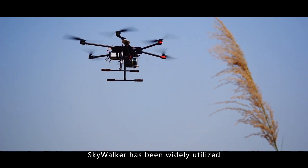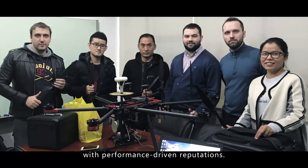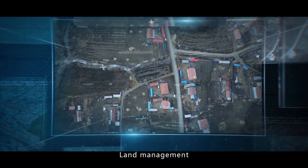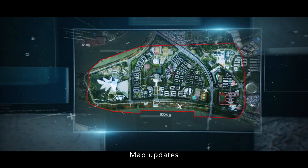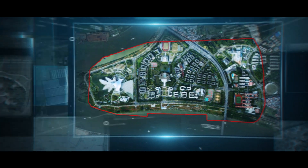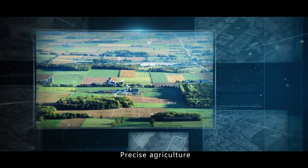Skywalker has been widely utilized in a number of industries with performance-driven reputations, including land management, topographic survey, map updates, urban planning, traffic control, forestry management, and precision agriculture.